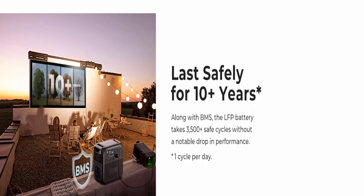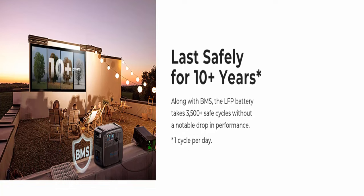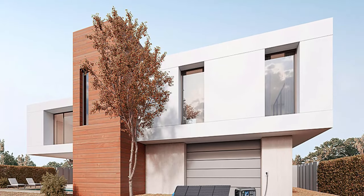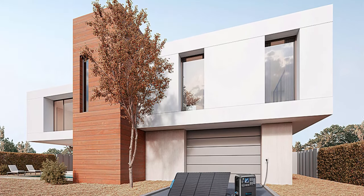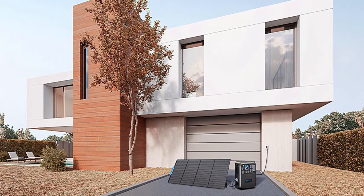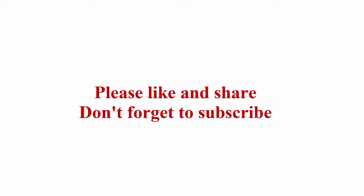What you get: Bluetti AC200 Max portable power station, 500W AC adapter, solar car charging cable, XT90 aviation cable, user manual, 48-month warranty, and friendly local customer service. Check out the description link for more information. Thanks for watching — please like and share, and don't forget to subscribe.